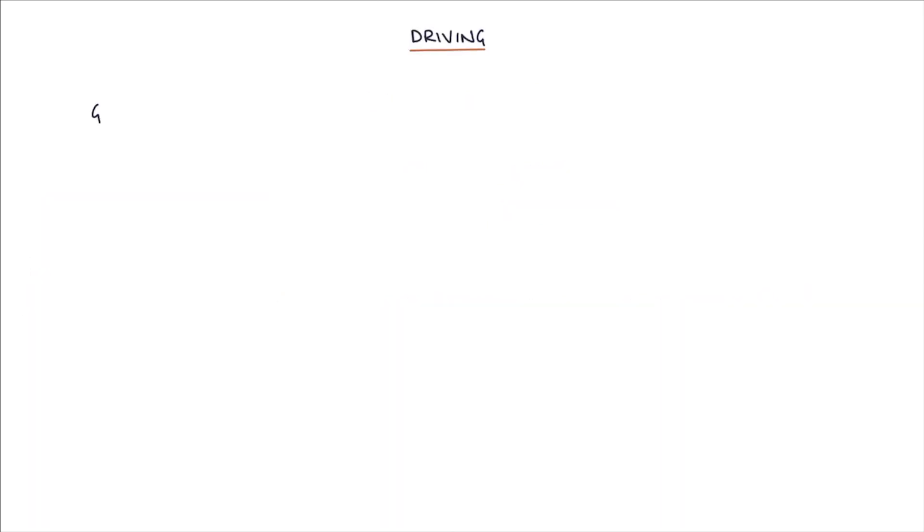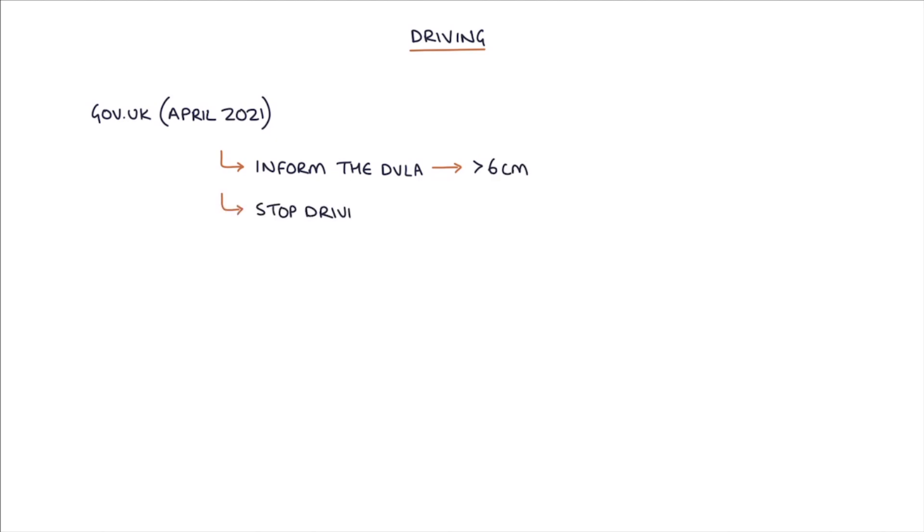Regarding driving, gov.uk updated in April 2021 advised that patients must inform the DVLA if they have an aneurysm above 6cm, stop driving if it's above 6.5cm, and there are stricter rules that apply to drivers of heavy vehicles such as buses or lorries.